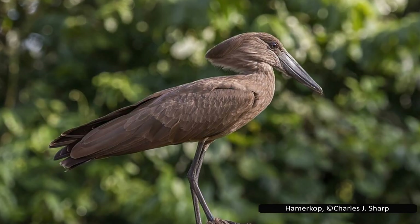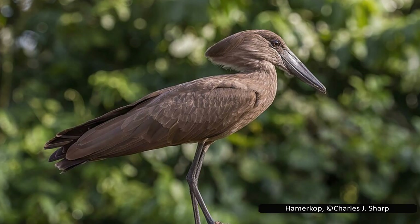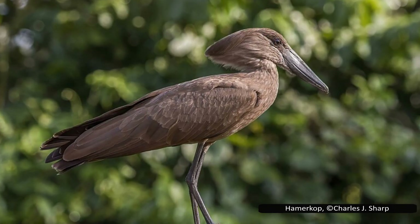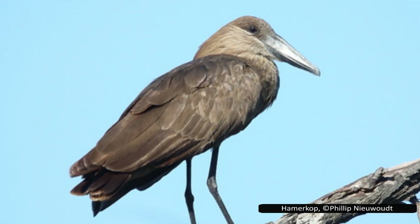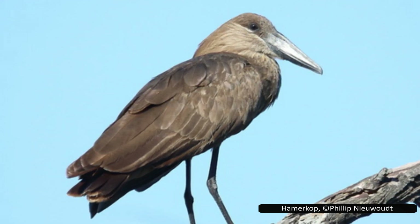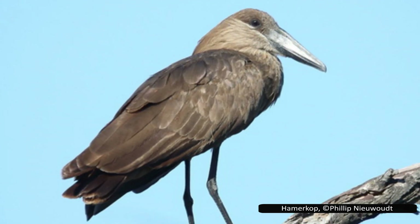These nests are often used as refuges for other animals. Barn owls and eagle owls may force out the resident Hammerkops and use the nest for themselves, though the evicted Hammerkops will return once the owls have abandoned it. Unused nests can be repurposed by owls or other birds, snakes, monitor lizards, or small mammals for shelter or as a nest of their own. Weaver birds, starlings, and pigeons may also construct their nests on the outside of a Hammerkop nest.